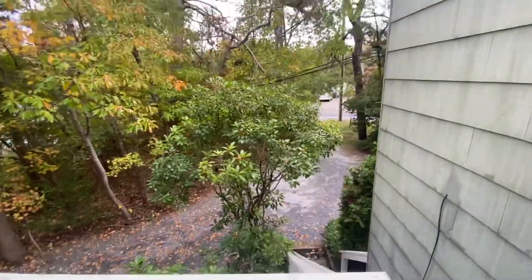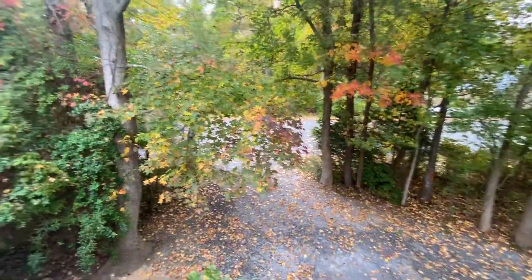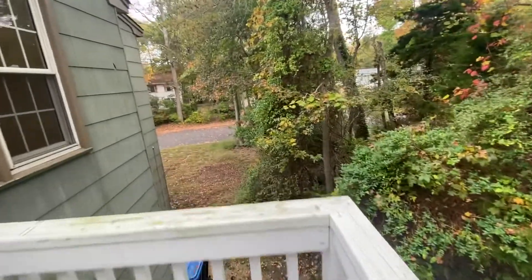Welcome to 445 Tuckahoe Road. The driveway comes in there and it goes out this little side road, which is probably a lot less scary.